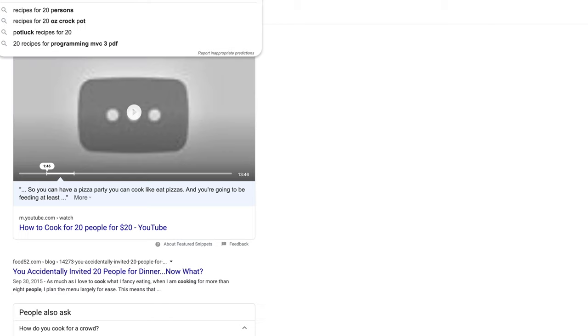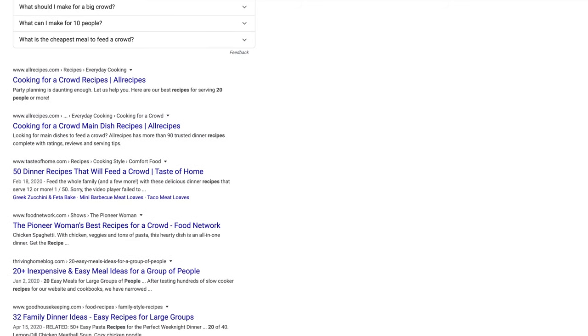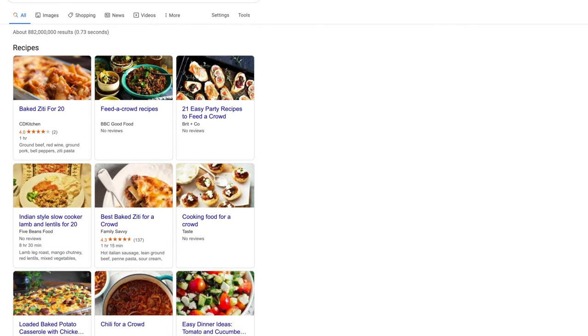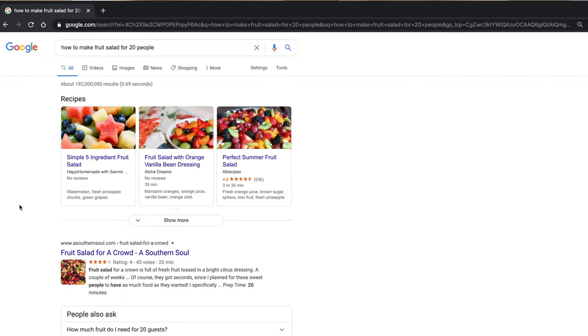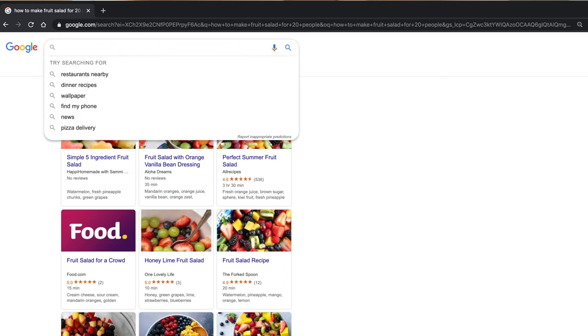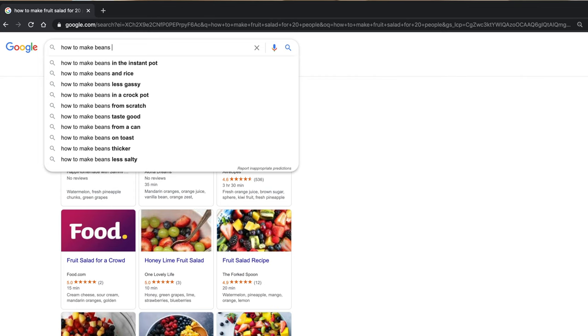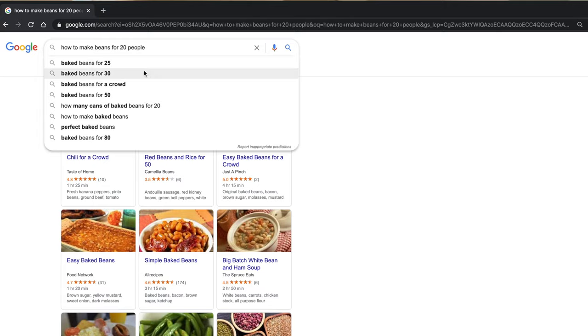So we'll search for 'recipes for 20 people.' Recipes do come up and you can see there are quite a few, so you might want to narrow it down even more. Think of a specific recipe someone would want to make for 20 people — 'how to make fruit salad for 20 people.' Looks like it's pretty saturated with that one. Let's try 'how to make beans for 20 people.' Comes up with chili for a crowd, red beans, baked beans, simple beans, easy beans, big batch beans. Maybe narrow it down even more. The more you narrow it down, the more options you have. Within this niche you're going to see results for a lot of these things — improve on the articles that have already been done, put more depth and more research into them. People will appreciate that.